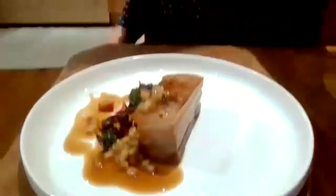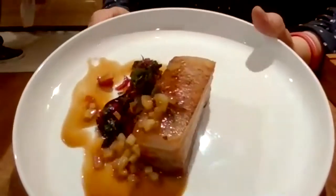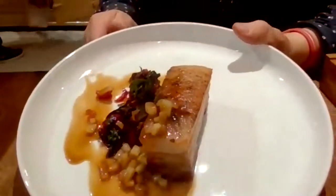To the dessert. There we go — that's that. Just so delicious. Just looks incredible.